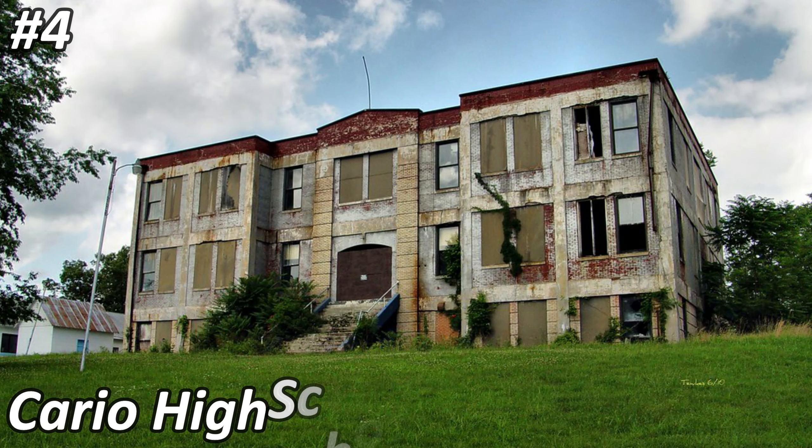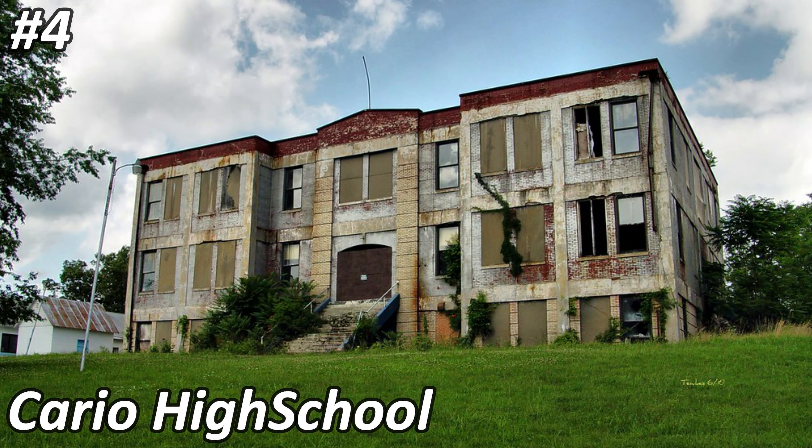Number four is another high school named Cario High School — correct me if I'm pronouncing that wrong — located in a town also named Cario. After doing some research, I couldn't find much other than it was built in 1921 and abandoned in 2016, so pretty recent. I'm almost 100% positive that this school still stands today abandoned.